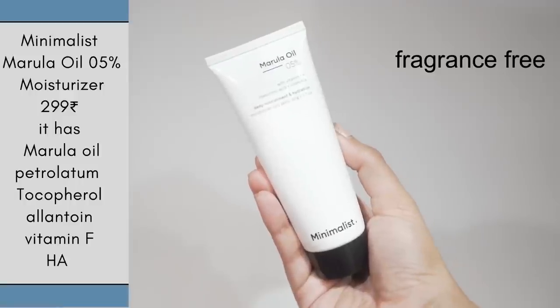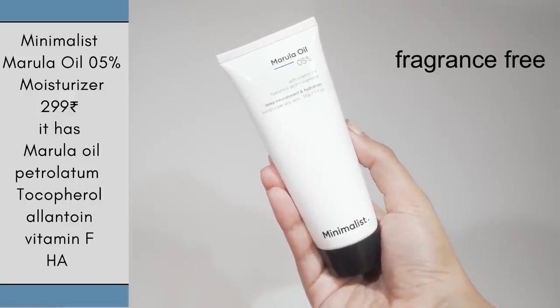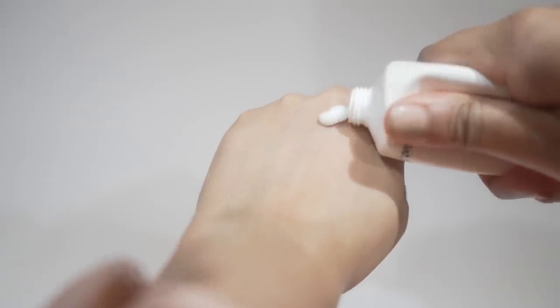Layering both moisturizers in summer might be too much, but during nighttime you can try it. You don't need to buy both moisturizers though. If you want something lighter with ceramides, go for the ceramide moisturizer. If you want something more moisturizing and hydrating, go for this panthenol moisturizer. Minimalist claims this moisturizer is oil-free. The texture reminds me of the Formula Rx gel moisturizer, and I think it would work for all skin types during summer.